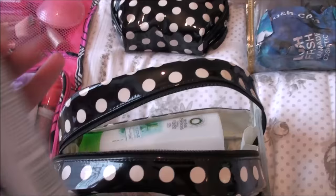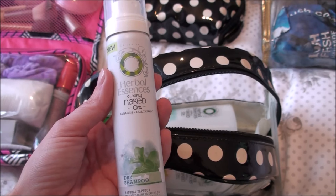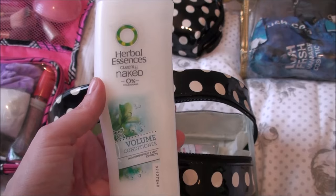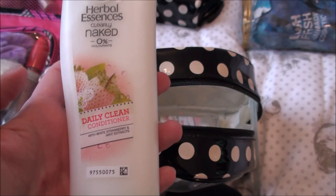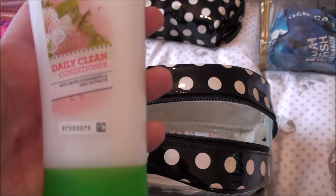My daughter's got her own moisturizers and face wash and stuff. I picked this herbal essence dry shampoo up from Poundland — I don't actually use it much but sometimes my daughter does. I got the Herbal Essences shampoo and conditioner in the grapefruit and mint extract scent. I've brought one bottle of shampoo and two bottles of conditioner because I always go through double the conditioner. This other conditioner is a new one to me — it's the strawberry and mint extract one and it smells lovely.